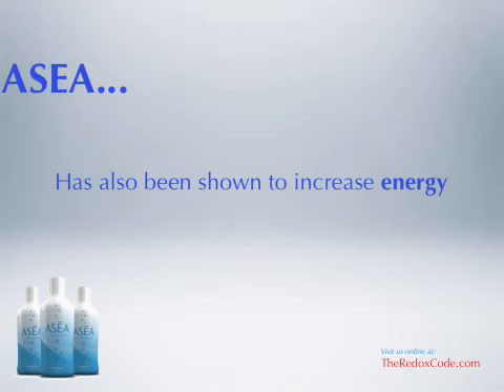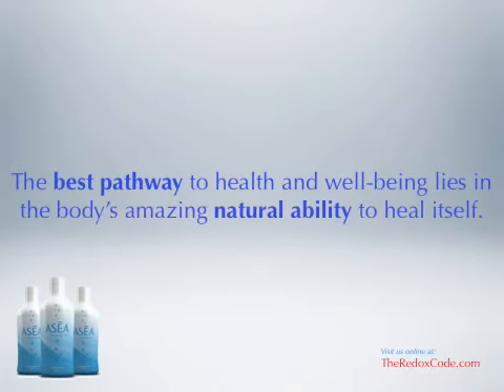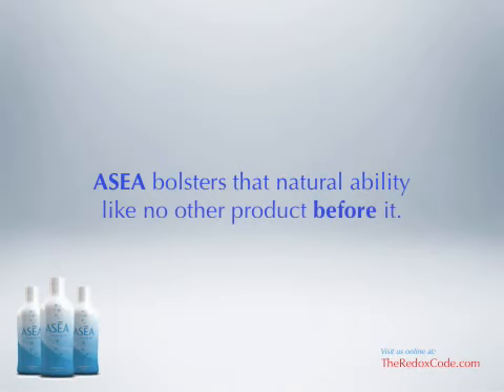Acea has also been shown to increase energy output and endurance in athletes. The best pathway to health and well-being lies in the body's amazing natural ability to heal itself. Acea bolsters that natural ability like no other product before it.